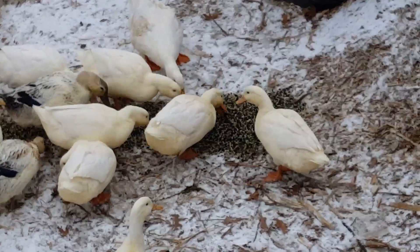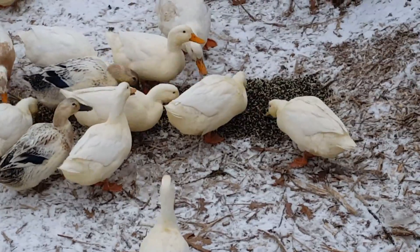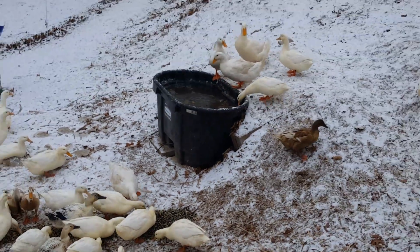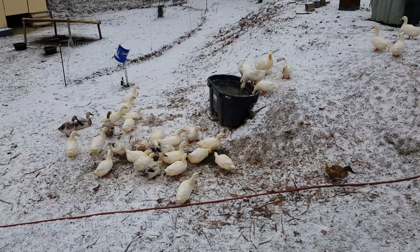But you can see how filthy they are — they're so dirty. So they desperately need a bath. Need to empty out their stock tank today and give them some fresh water. They are dirty, dirty, dirty.